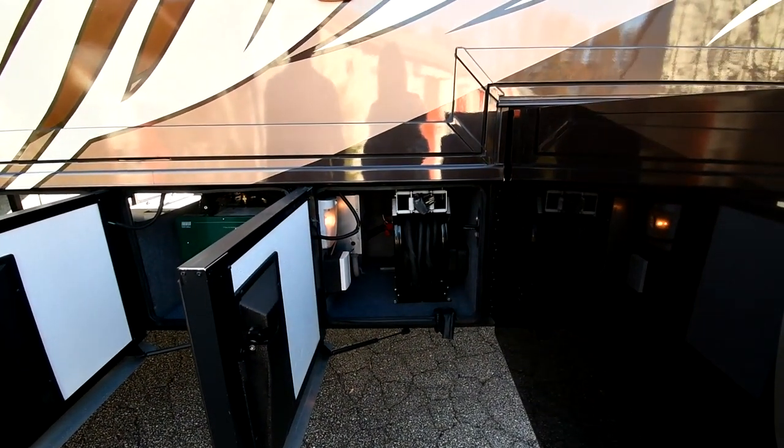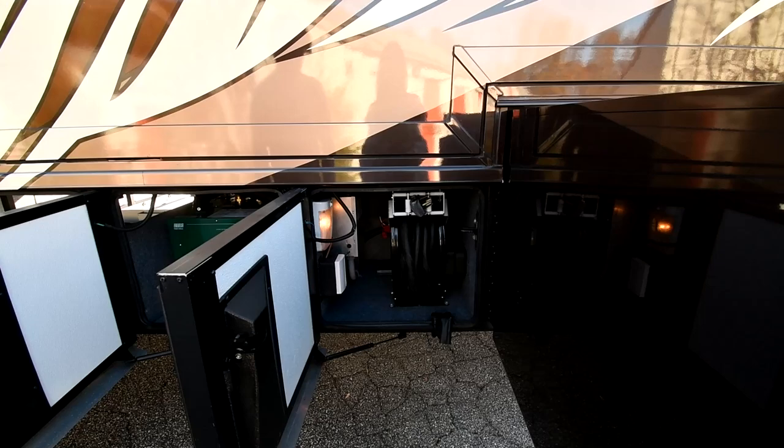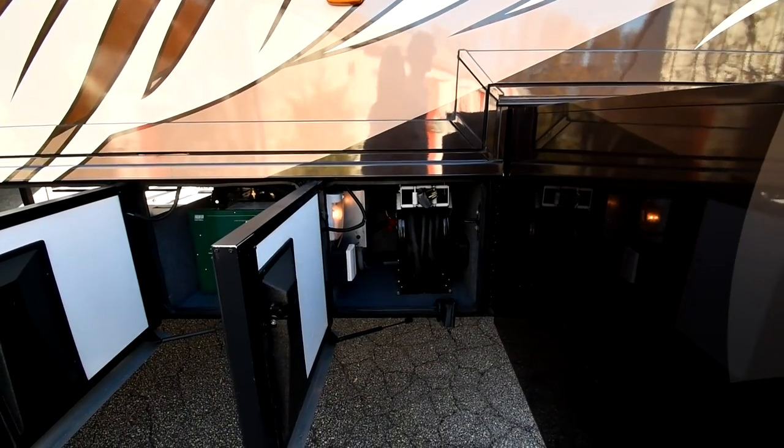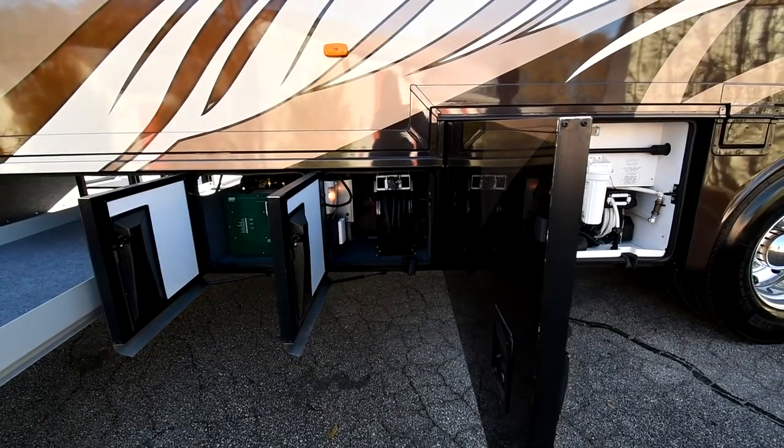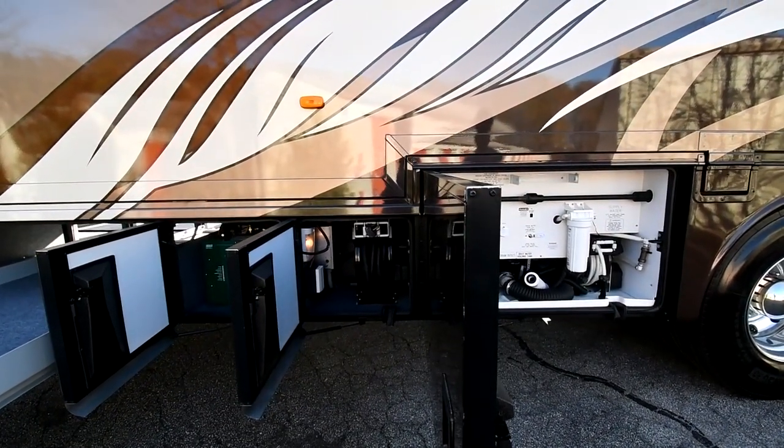It also has two 1,500 watt immersion elements in there as well, so you can heat the water pretty well just using 110 power — off shore power or your generator.